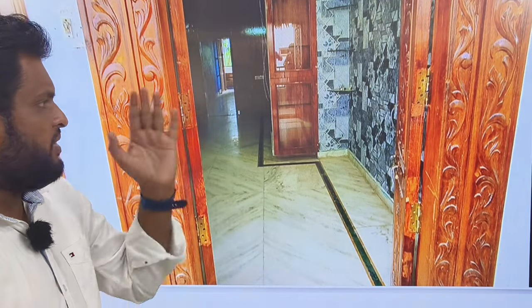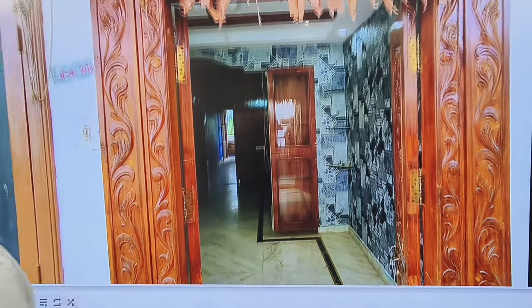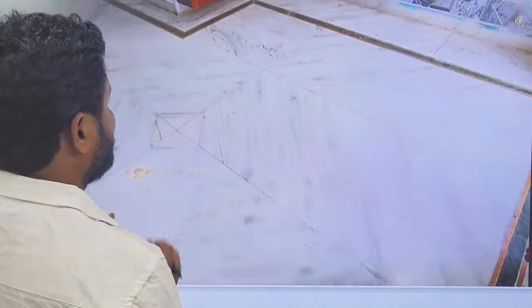Welcome to NR Properties. I am going to present a good prime location BHK flat for sale. This flat is east facing and has a total area of 1100 SFT.